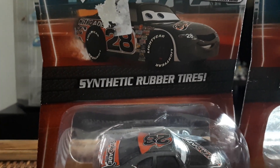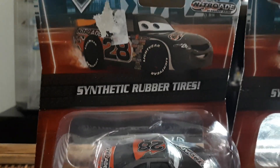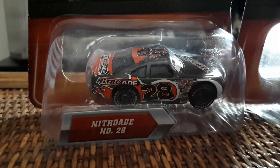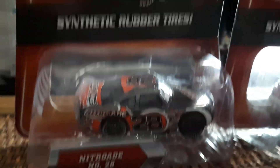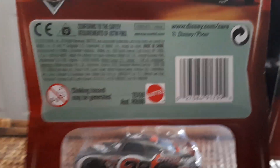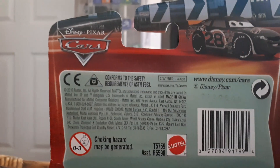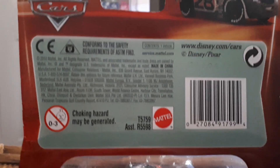It says 'synthetic rubber tires' with white text, and you can see the black tire treads that go across the card — looks really cool. Nitro Weight number 28. This was before they started naming the Piston Cup racers; I don't think they started naming those until after this. The blister is very different from what we're used to because on the back you can see right through, which is not common anymore. On the back we've got nice art of Aiken Axler, Disney Pixar Cars, and then some legal information.